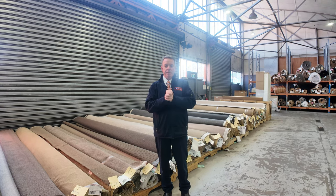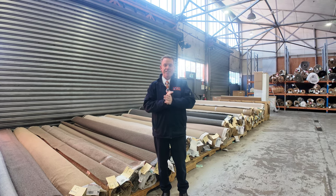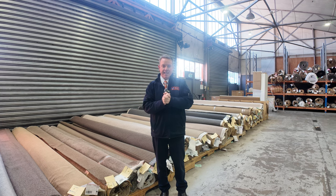G'day, I'm John from Fowles Auction Sales. I'm here to preview tomorrow's floor covering auctions — that's Wednesday the 11th of September at 10am.